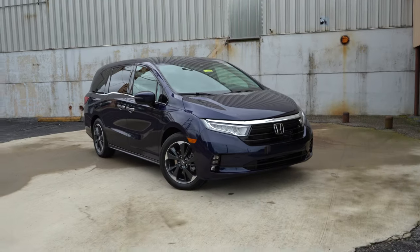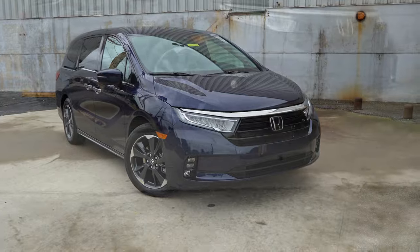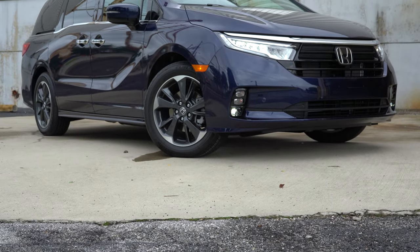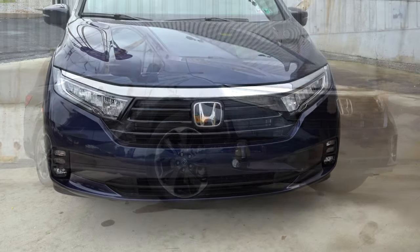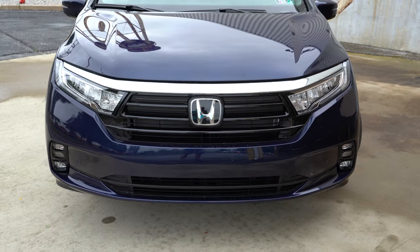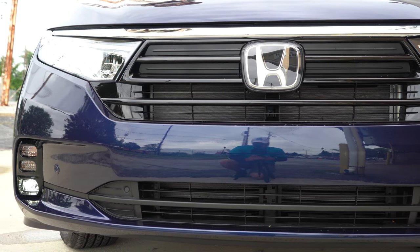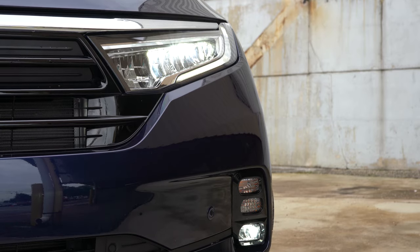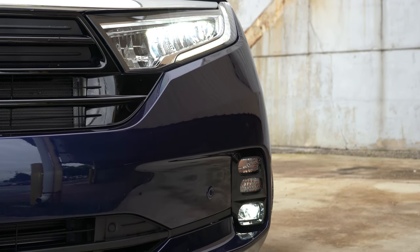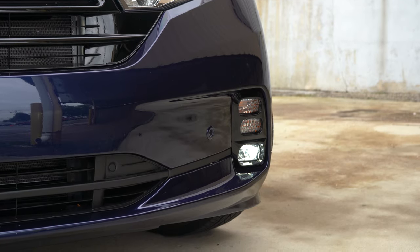Here's the refreshed 2021 Honda Odyssey finished in Obsidian Blue Pearl. Up front there's a gloss black active shutter grille — it opens and closes based on the engine cooling needed, similar to BMW. LED headlights come standard even on the LX trim level, with an automatic feature that turns them on when it gets dark. The EX and up adds LED front fog lights.